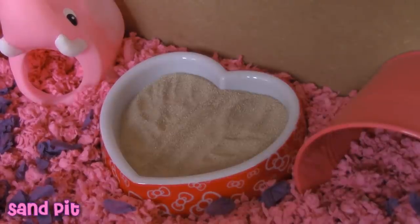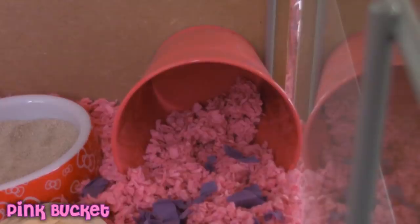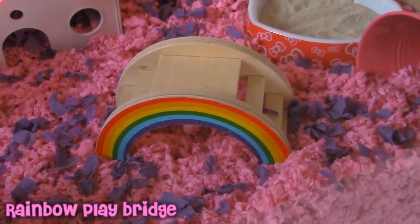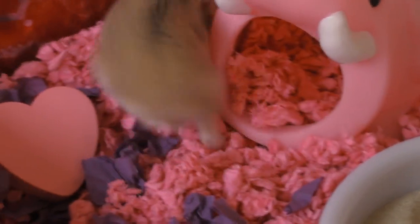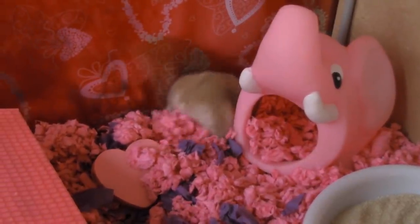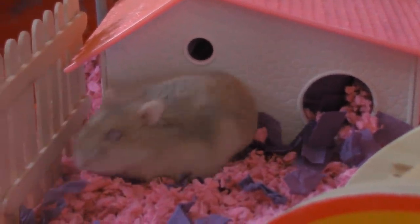And in the corner there's this pink elephant from the brand Jungle Bungalow. Next to the elephant there's a heart shaped dish that I use as a sand bath — it has chinchilla sand in it. Next to that she has a pink bucket and last she has this rainbow bridge.